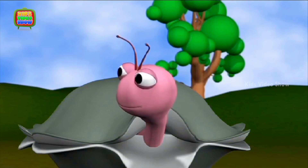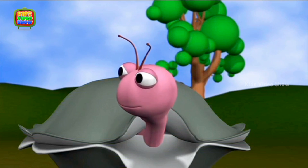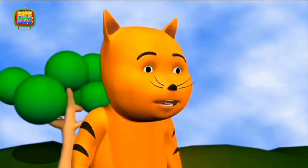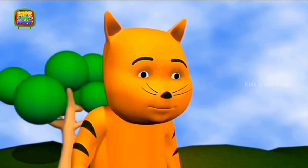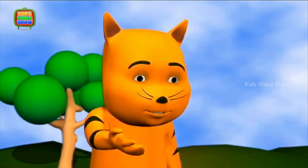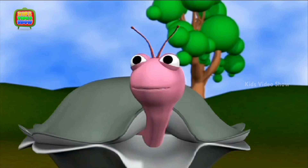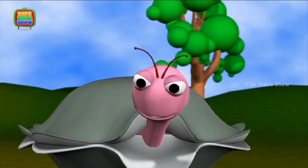Tiger, did you know that a caterpillar becomes a butterfly when it grows up? Really? I did not know that. How does a caterpillar, which looks like a worm, become a beautiful butterfly? I'm really not sure. Let's go and ask Professor.